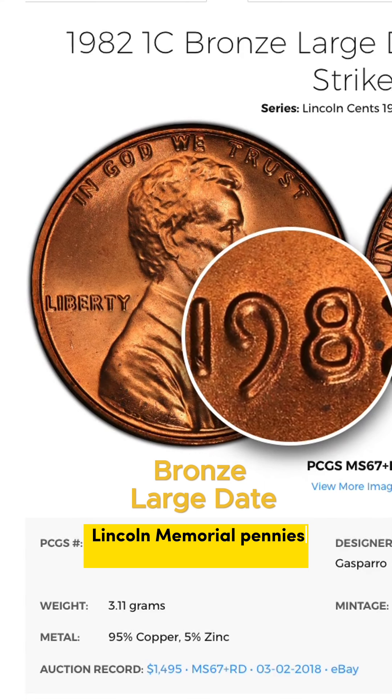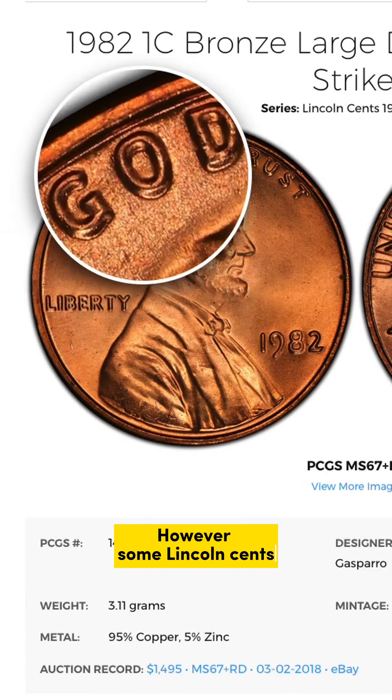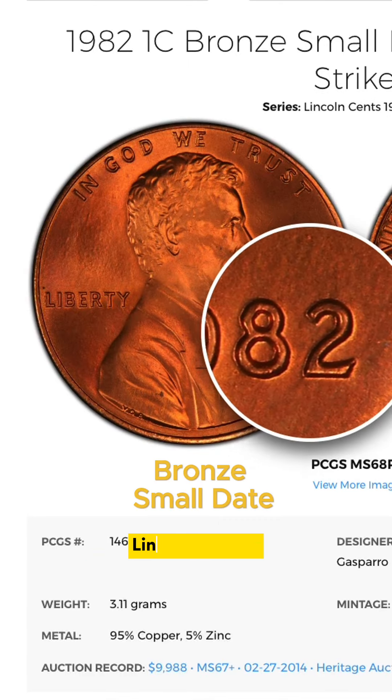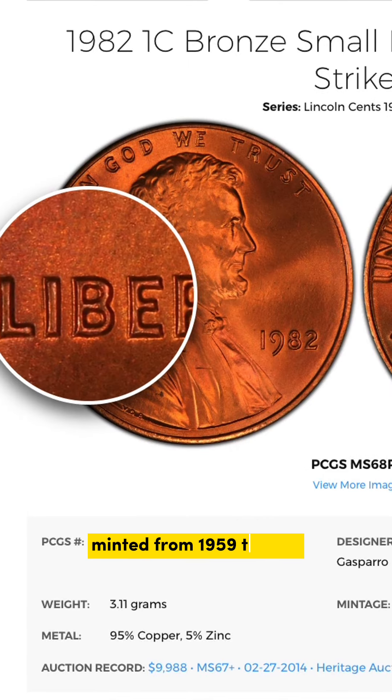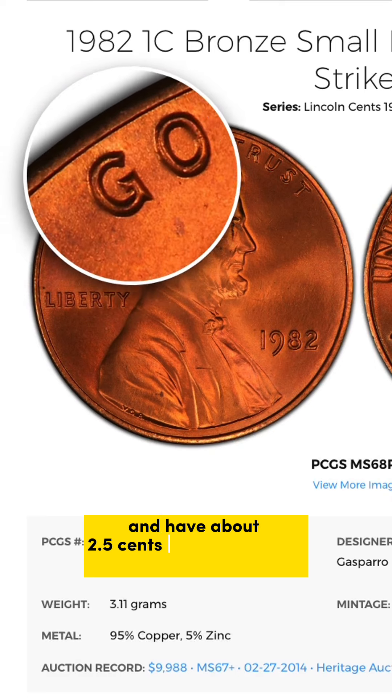Lincoln Memorial pennies are very common, and you can find most dates in circulation today. However, some Lincoln cents have more than a penny's worth of copper in them, but it is illegal to melt them.